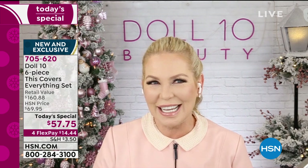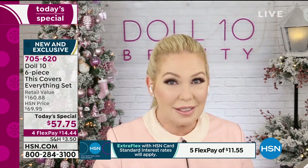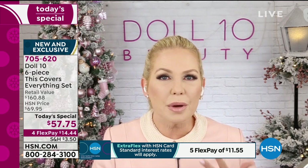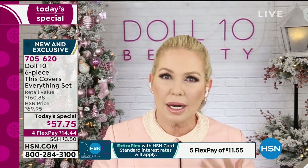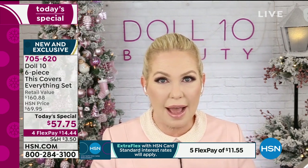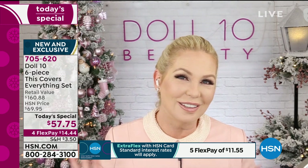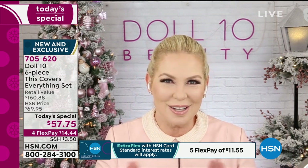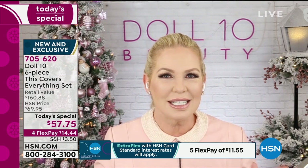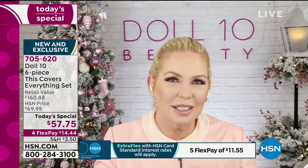If this is the first time you're seeing Doll 10, the brand is about getting you dolled up in 10 minutes or less with proven beauty solutions. Doris started the brand as a doctor and cancer survivor to create products that were great for her sensitive skin, which she had so many issues with. What's so exciting is the brand new launch — the TCE — and HSN has it exclusively, nowhere else.